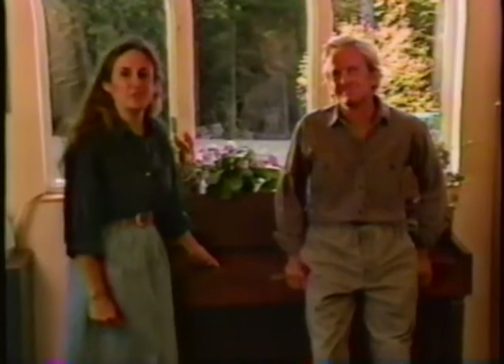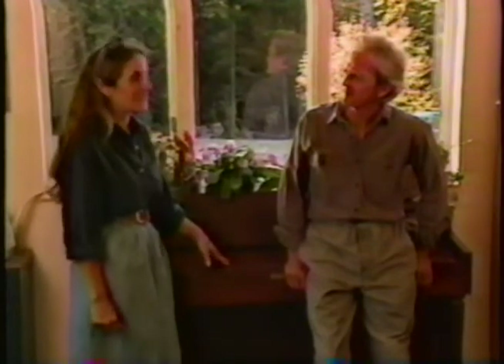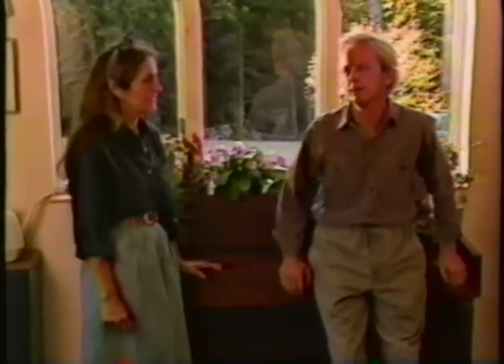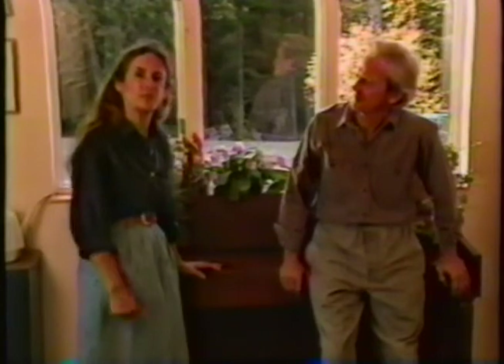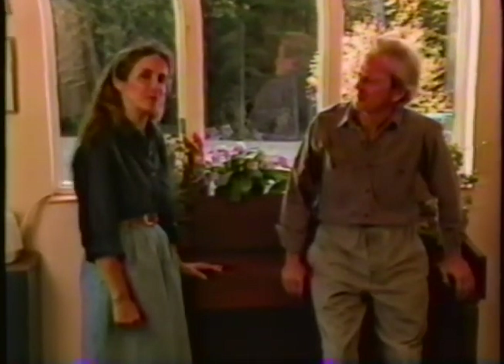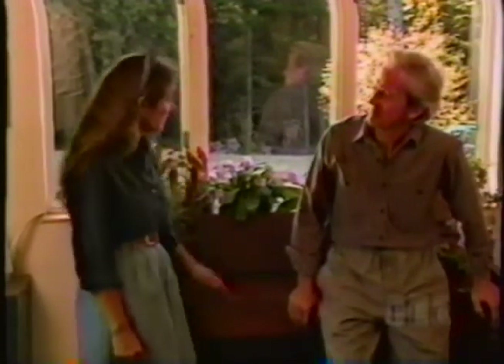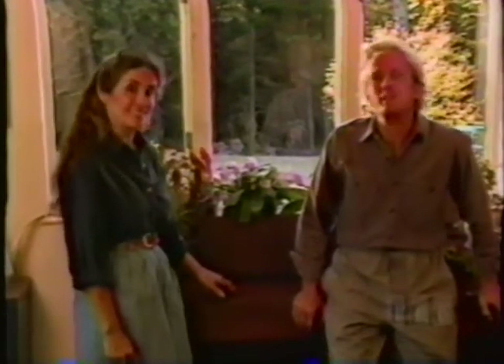Even people who have a yard full of plants outdoors still like to have a few plants indoors as well. That's because there's a great give and take between people and plants. We exhale carbon dioxide, they provide us with oxygen. I think we're meant to be together. They give off humidity too, which is something we need in overheated, dry winter rooms.